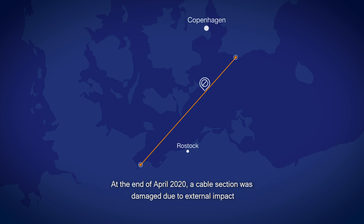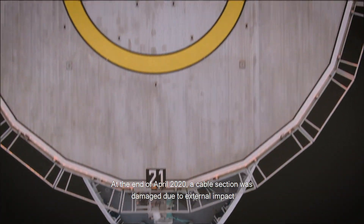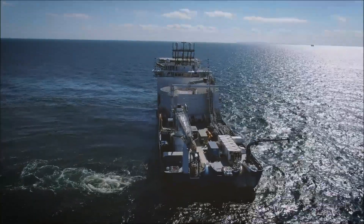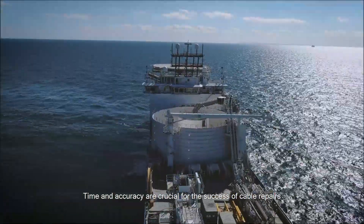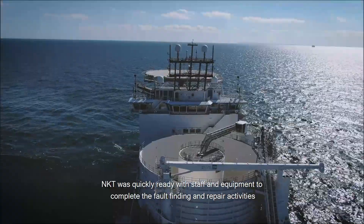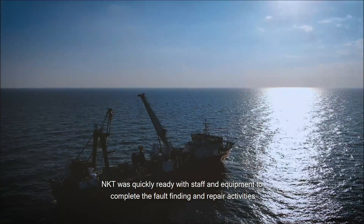At the end of April 2020, a cable section was damaged due to external impact. Time and accuracy are crucial for the success of cable repairs. NKT was quickly ready with staff and equipment to complete the fault finding and repair activities.